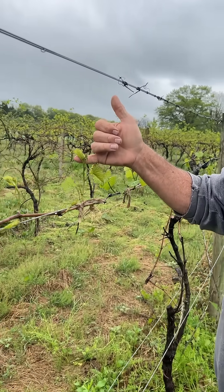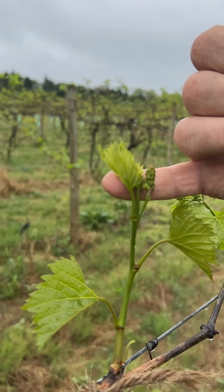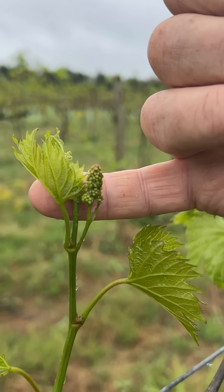Now these are going to continue to develop for about another month, and the first week in June — usually around June 6th, 7th, or 8th — they'll flower.